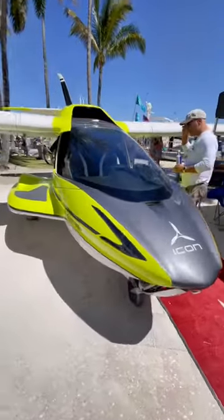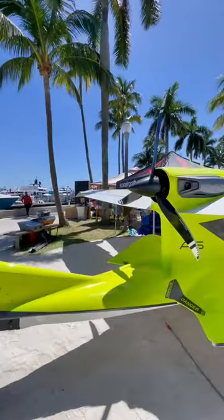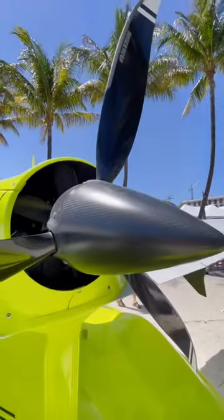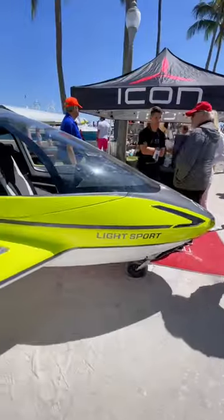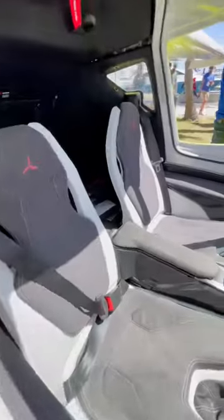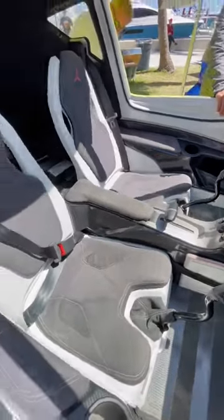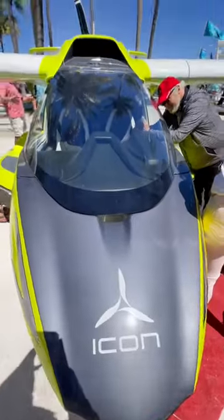This is a $400,000 amphibious plane. It's an Icon A5 and it can take off and land either from water or a runway. It's considered a light aircraft so you only need 20 hours of training in order to fly it alone. It has a top speed of 109 miles an hour and a maximum takeoff weight of 1,500 pounds.